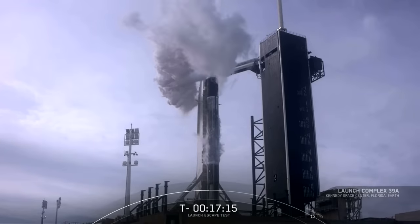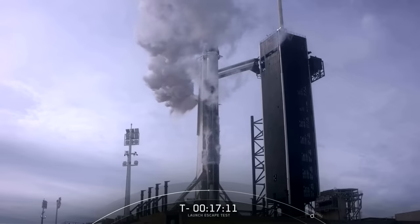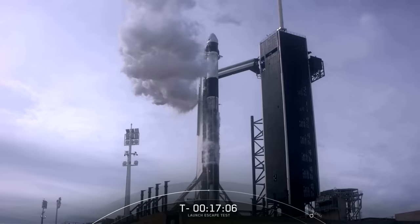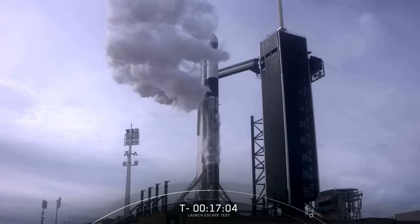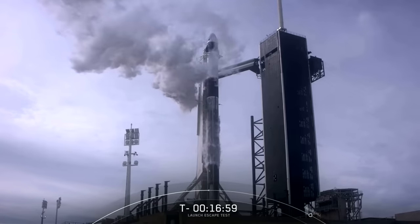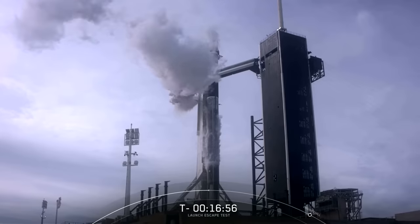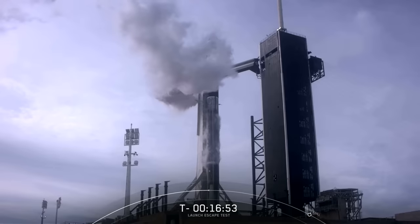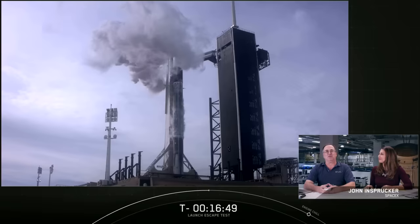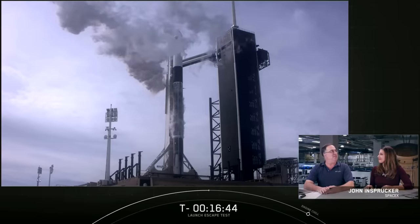It's Sunday, the 19th of January, and we are awaiting SpaceX's launch escape test in just under 17 minutes and 8 seconds. The test today is to demonstrate the effectiveness of our launch escape system. We are currently go for launch from Pad 39A at Kennedy Space Center at 10:30 a.m. Eastern Standard Time. Thanks for joining us. I'm John Isperger, Falcon Principal Integration Engineer here at SpaceX headquarters in Hawthorne, California.